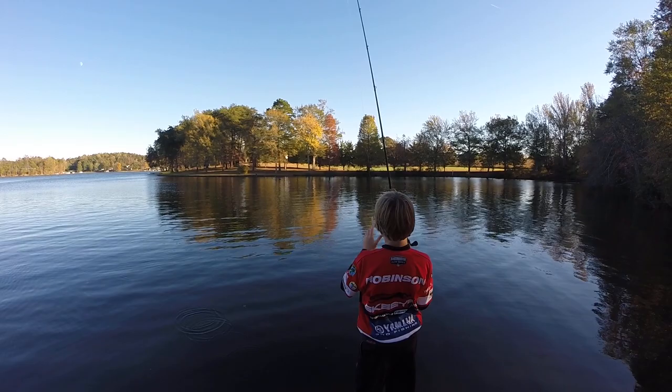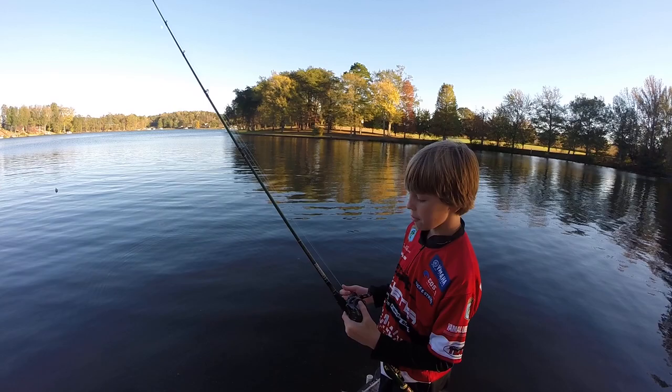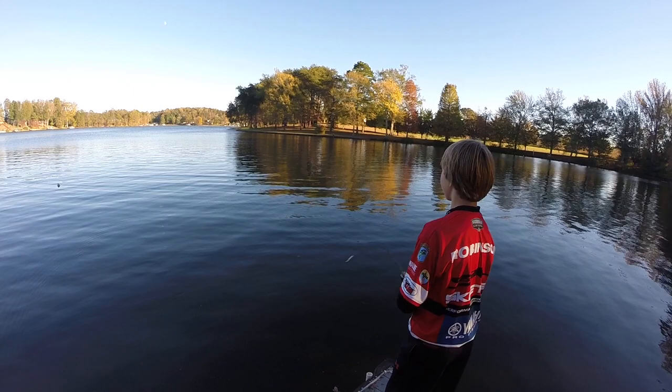My name is Marcia Robinson and I have a Zoom white Super Fluke, and I'm using a new Castaway Invicta Series seven foot medium heavy action rod. It's good in the fall — I just like to throw it around and catch a good fish.